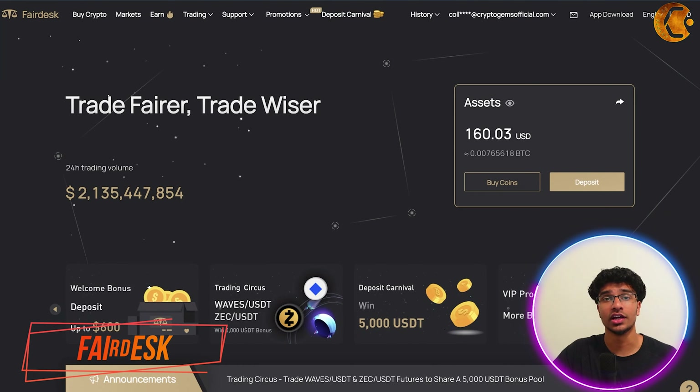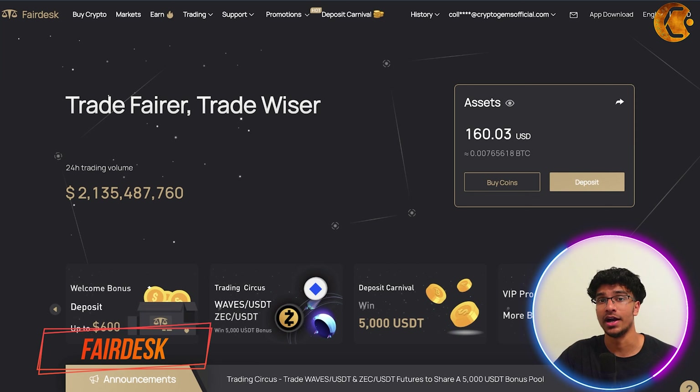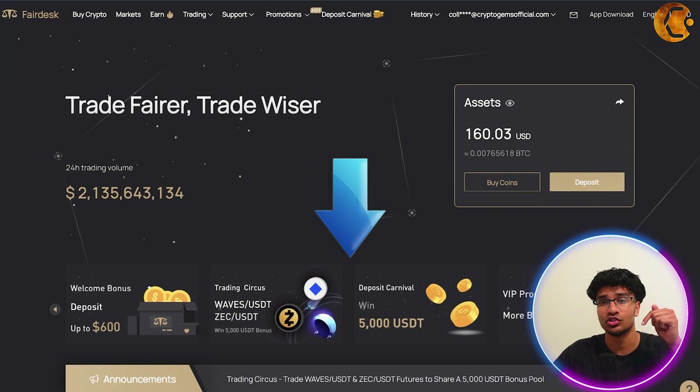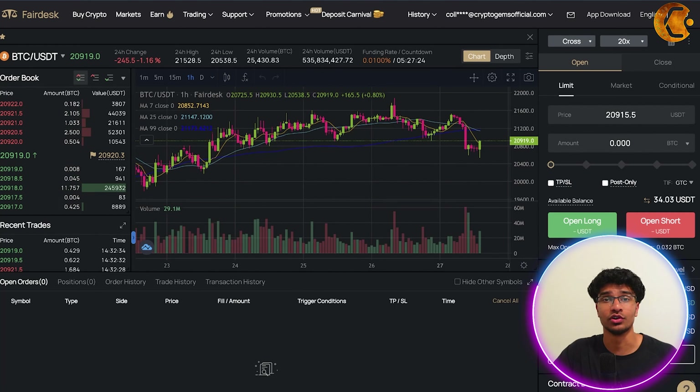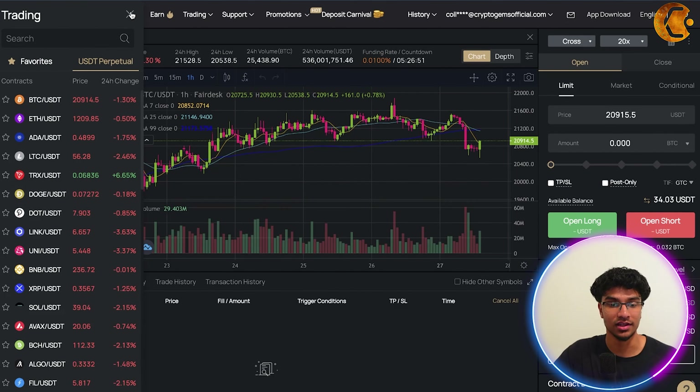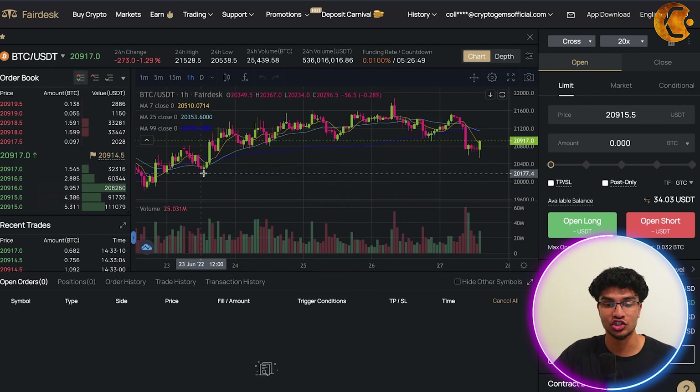Here is the FairDesk website. A quick reminder that all the websites covered in this video will be available in the link down in the description below, so make sure to check them out. If you're new to FairDesk or looking to use it, it's basically a crypto exchange trading platform where you can trade a daily volume of cryptocurrencies. Here are all the different cryptocurrencies you can select — this is Bitcoin, showing the chart and volume.